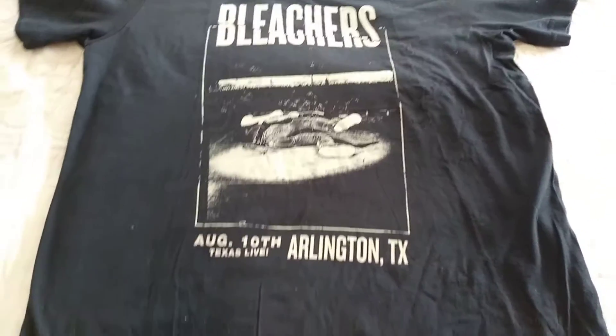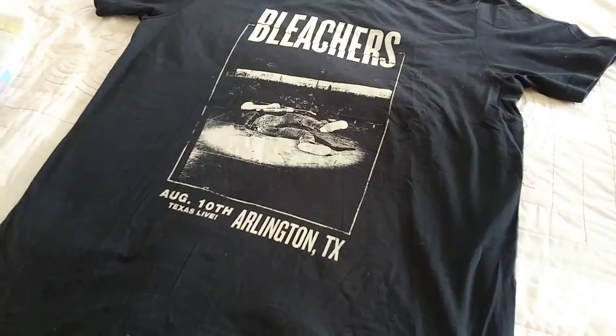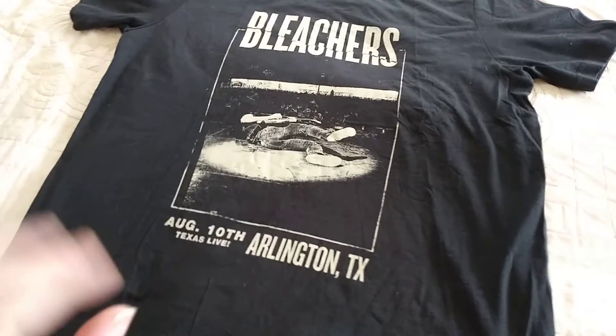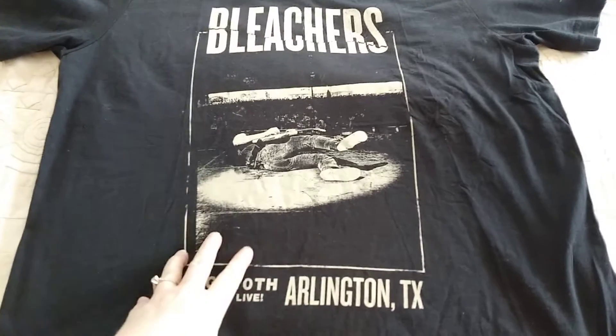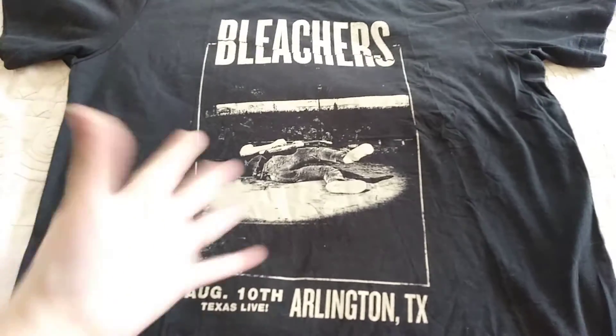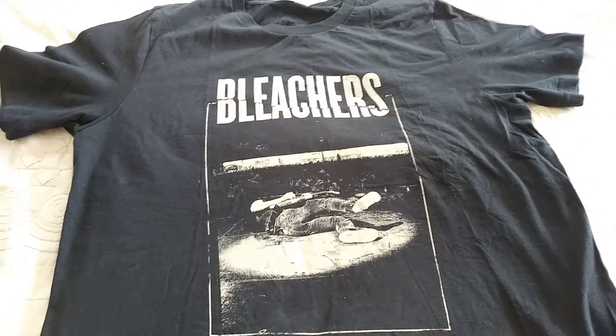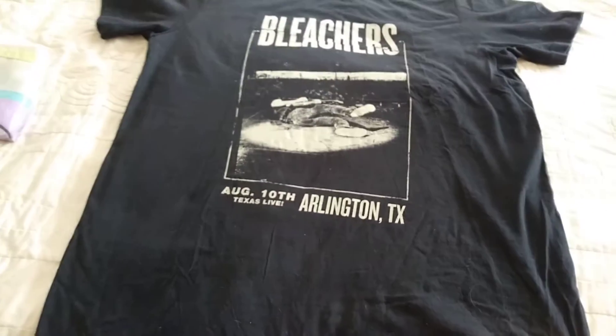This Bleachers t-shirt we picked up at Salvation Army. It was definitely a rich find. I think we paid $2 for it. I ended up taking a $20 offer on Mercari. I had it listed for $25. I had a really hard time finding this graphic — it apparently doesn't exist other than the one we have. So this is sold.